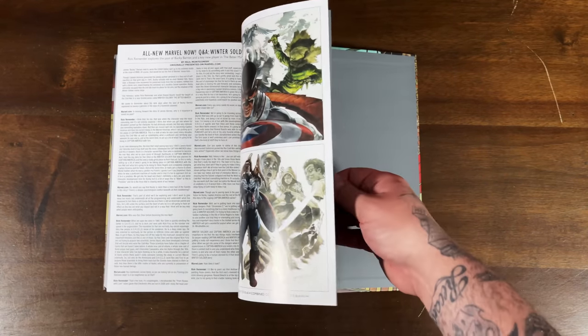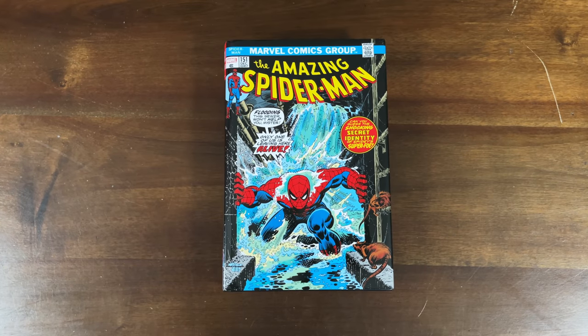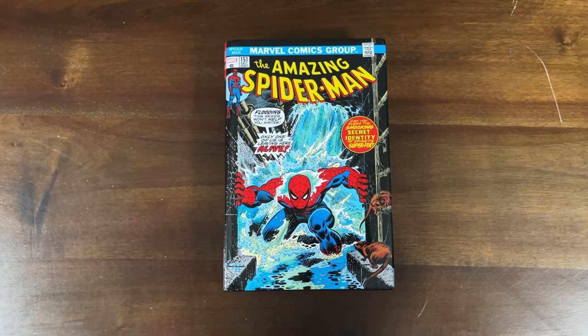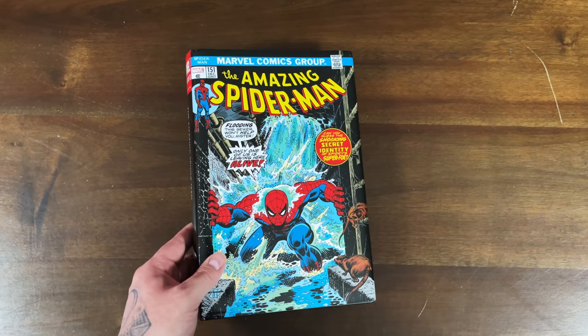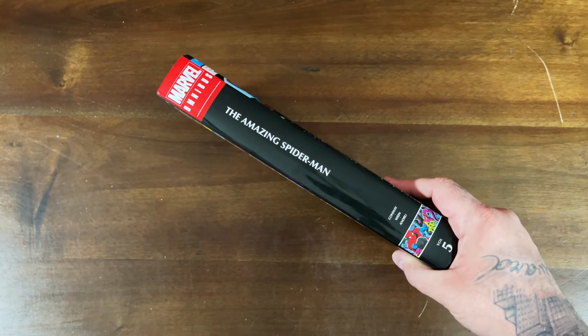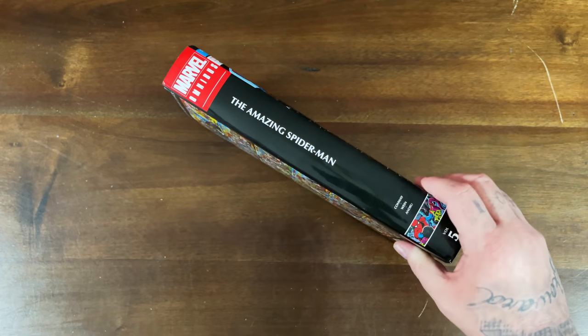Saving the best for last — Amazing Spider-Man Volume 5 Omnibus. I got the direct market variant, which is that awesome cover from Amazing Spider-Man 151. I love to see them completing these long runs — X-Men, Avengers, Fantastic Four, Spider-Man. Even though the spine had a little bit of a design change, I'm still so happy they're following up with these volumes. I collect the DMs of all the Spider-Man ones, and I'm pretty sure Omar gets to choose the regular cover, so that works out great.